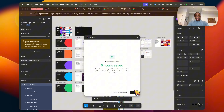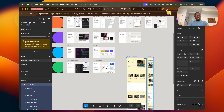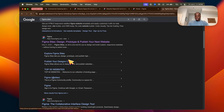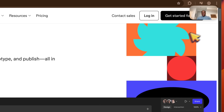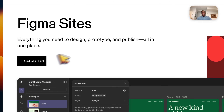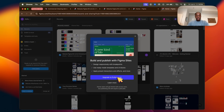Now we have the full mock-up done right here in Figma. Move it over so you're not overwhelmed, then search up 'Figma Sites' on Google. Scroll past the sponsored results to the actual website and open it. Go ahead and make a Figma account if you don't have one — click 'Get Started.'